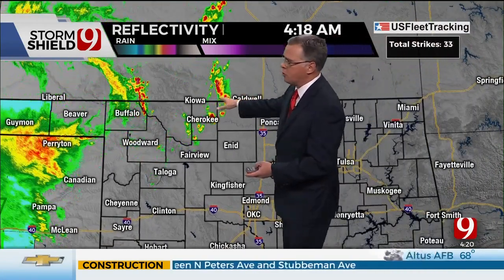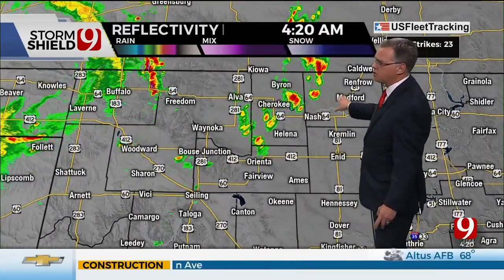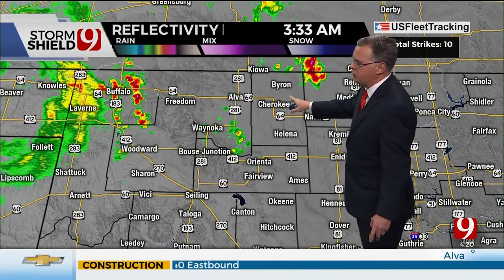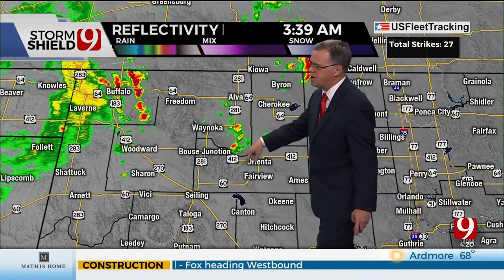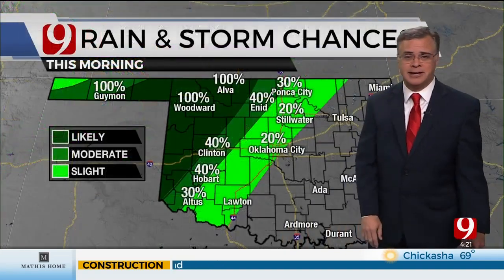Some rain continues up along the Oklahoma-Kansas border — that's where the heaviest rain is right now. Watching some storms northwest of Medford, up along the Kansas border. You can see near the Great Salt Plains Lake, near Cherokee, Detroit-Orienta, showers there, and then up in northwest parts of the state just east of Buffalo near Freedom — a few storms there as well. Nothing severe, but some heavy rainfall definitely coming down right now.